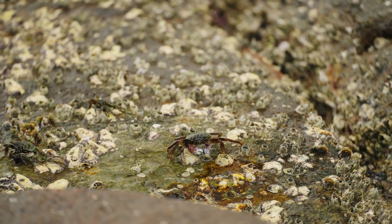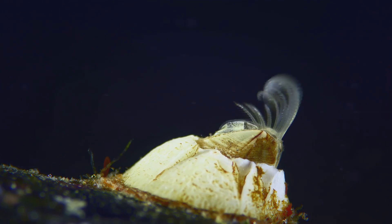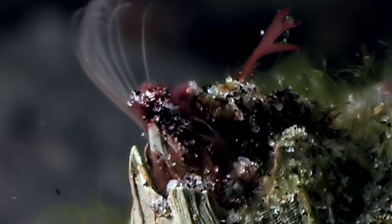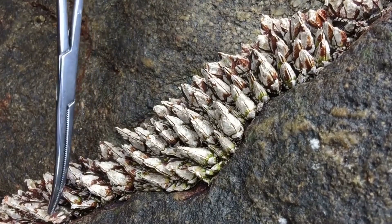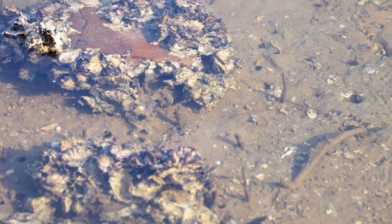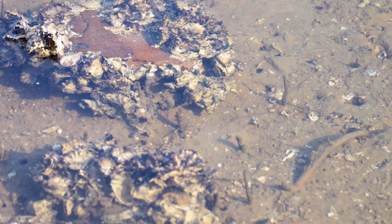As our barnacle friends grow older, they don't just sit around. They play an essential role in their ecosystem by providing habitat and food for other marine creatures. But that's not all — they're also busy reproducing. Barnacles are hermaphrodites, which means they have both male and female reproductive organs. They extend a long, tube-like appendage to transfer sperm to a neighbouring barnacle. Talk about teamwork.